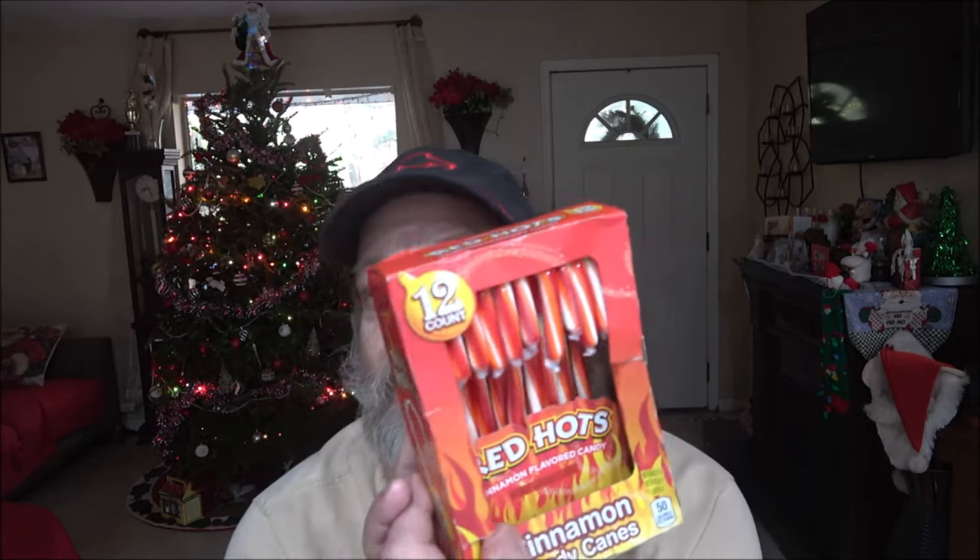Hey everyone, Shaver 1000 here. Today I got a couple quick videos for you — just a couple reviews I was going to do while camping that totally slipped my mind. That place is cursed, okay. So this will be two short videos, and we're going to be checking out first these candy canes here.